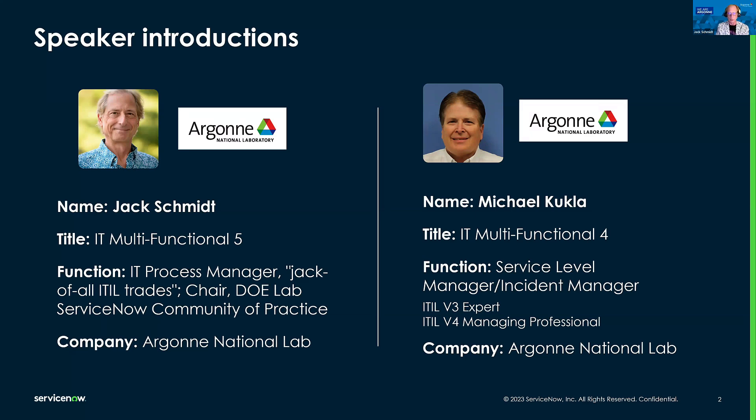DOE National Lab reps get together and we discuss issues and solutions using ServiceNow. Hello — I am the process owner and manager for service level management and incident management in the service management department of Argonne IT. I am certified as an ITIL V3 expert and V4 managing professional. Since joining Argonne in 2016, I have worked closely with Jack on ITIL processes. A funny note is that Jack and I actually met through process many years before I started at the lab.